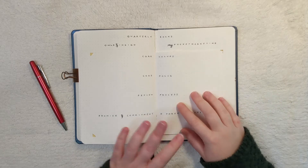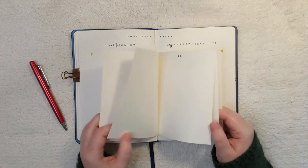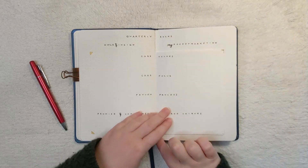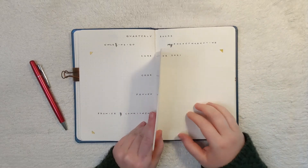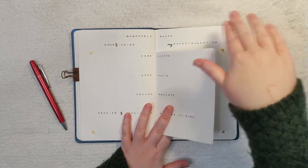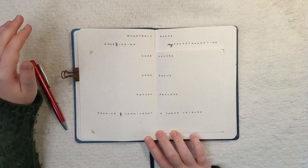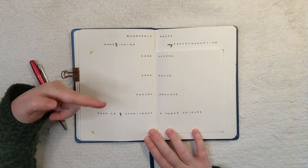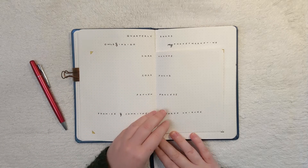I have a side here for Owls and Indigo and a side for My Pocket Marketing — a little booklet inside my bullet journal. I cut away the pages on the outside to create a Dutch door within my bullet journal. The pages were full pages that I just trimmed to look like a mini notebook. For this spread I have the quarterly rocks for both businesses, a section for core values, core focus, the proven process for each business, and the promise, commitment, and three uniques.